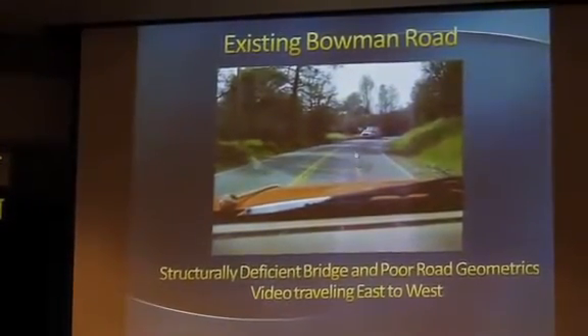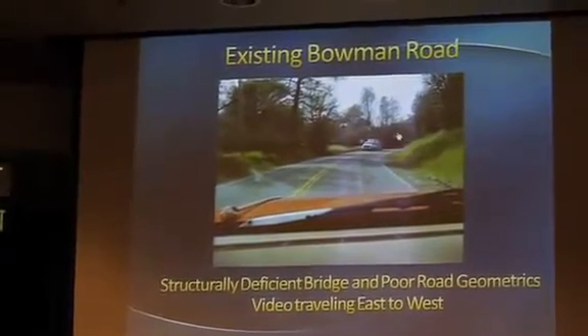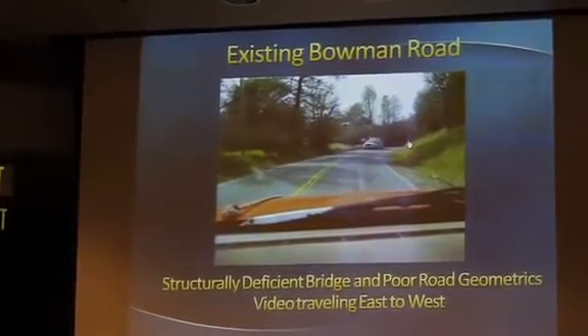This is approximately where the beginning of the bridge is going to start taking off, and as you can see you kind of have this blind curve going into the bridge itself.